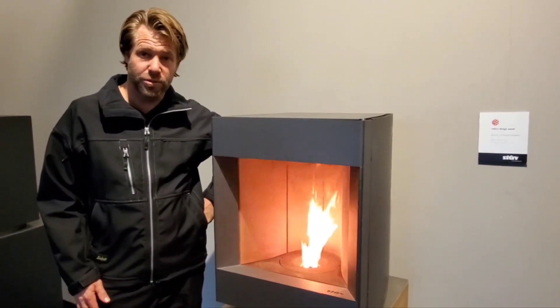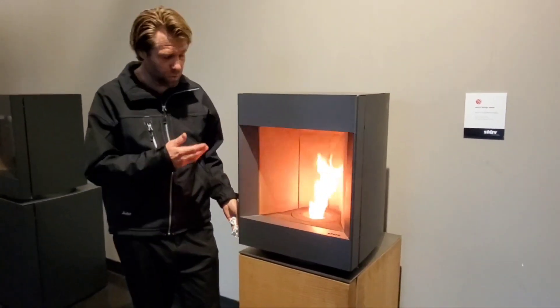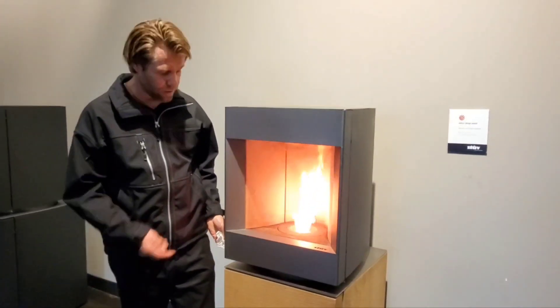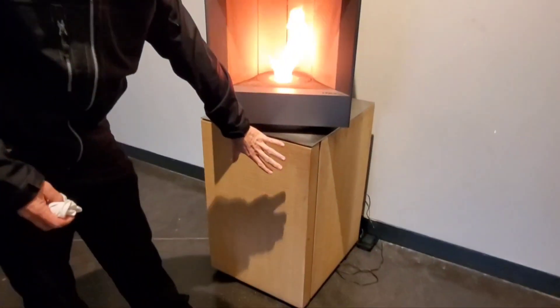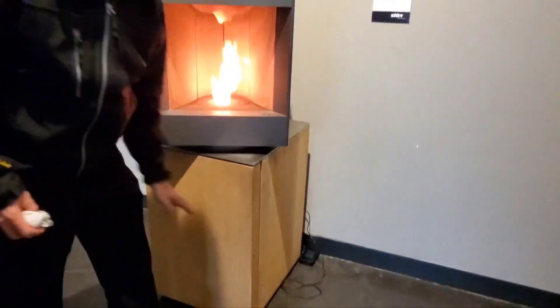We are at the Stuv headquarters in Belgium. They're showing off their 2016 Red Dot Award — the Stuv-designed zero-emission pellet stove that has a neat feature of being able to be turned. This is part of the product down here, the base and the appliance up here with the exhaust system going out the back.